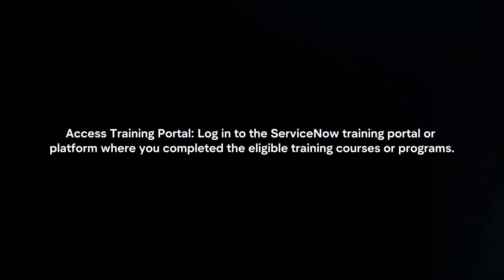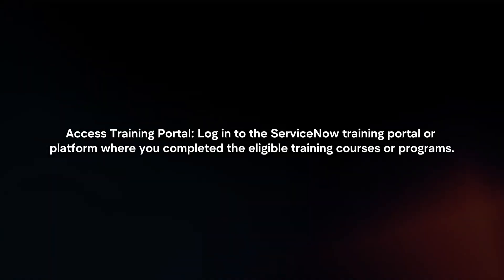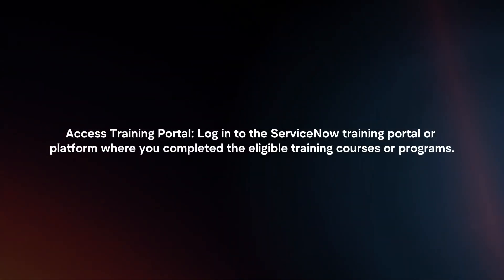Access the training portal. Login to the ServiceNow training portal or platform where you completed the eligible training courses or programs.